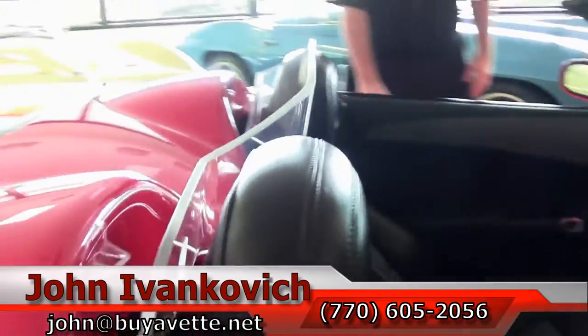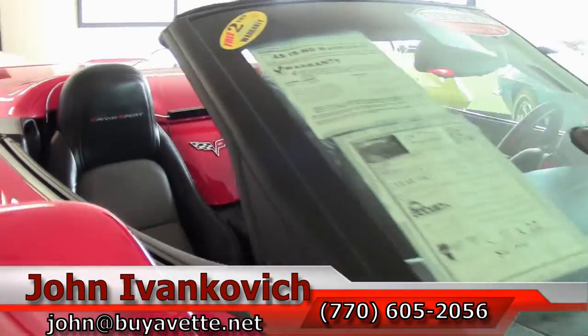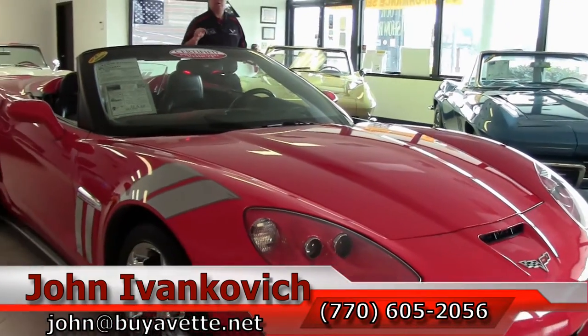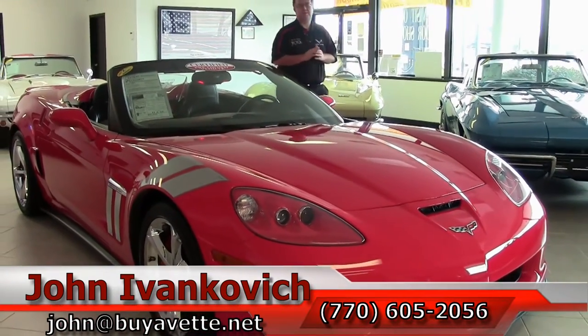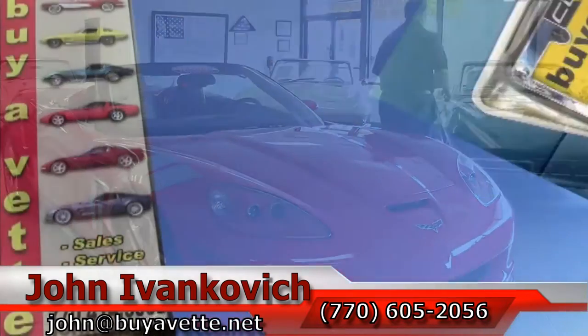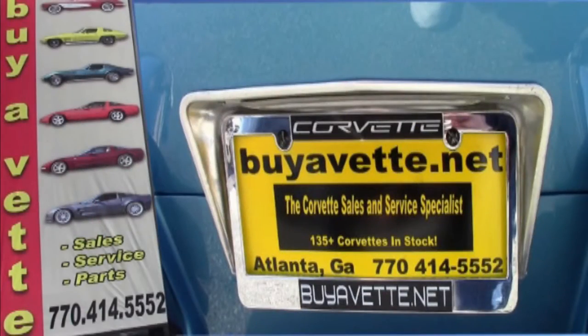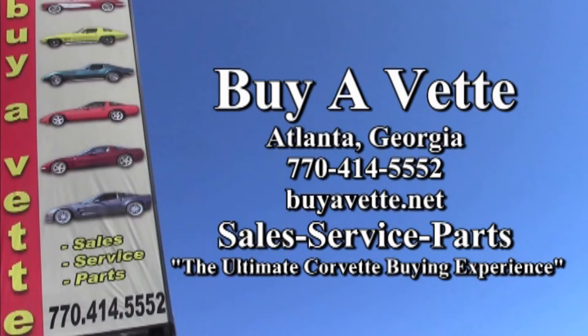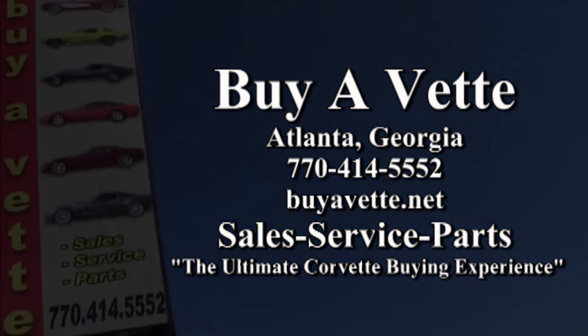Give me a holler at 770-605-2056 or email John at BuyAVet if you'd like to know more about this or the hundreds of Corvettes we carry in stock. We'll see you out on the road. Thank you.